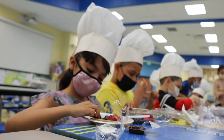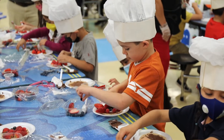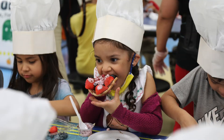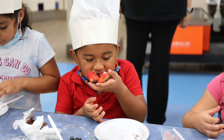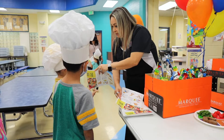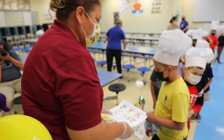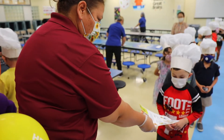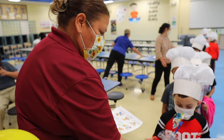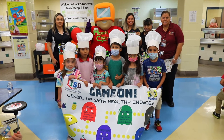It also incorporated grains and protein, so it's a recipe they can take home and share with their parents. Since they did physical activity during the day, they get to learn that in the afternoon they have to fuel up. We want to make sure they're fueling up to the next level and getting enough fruits and vegetable intake while they're at school and participating in all of the activities throughout the week.